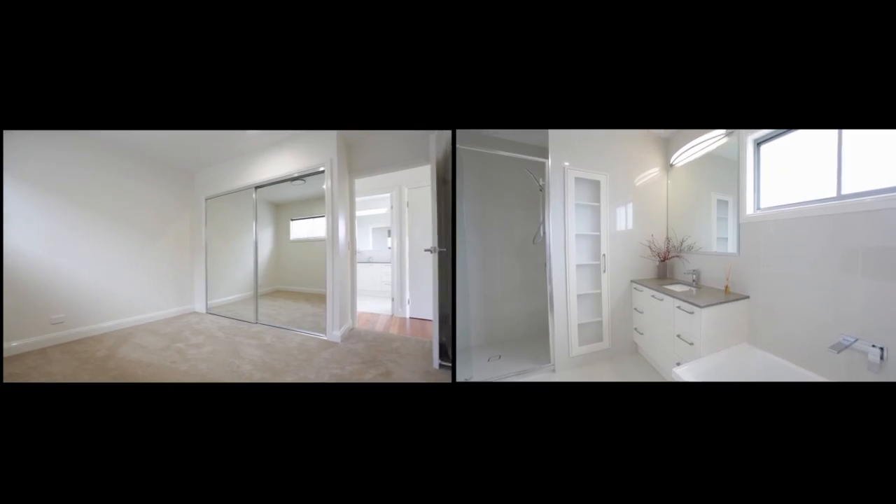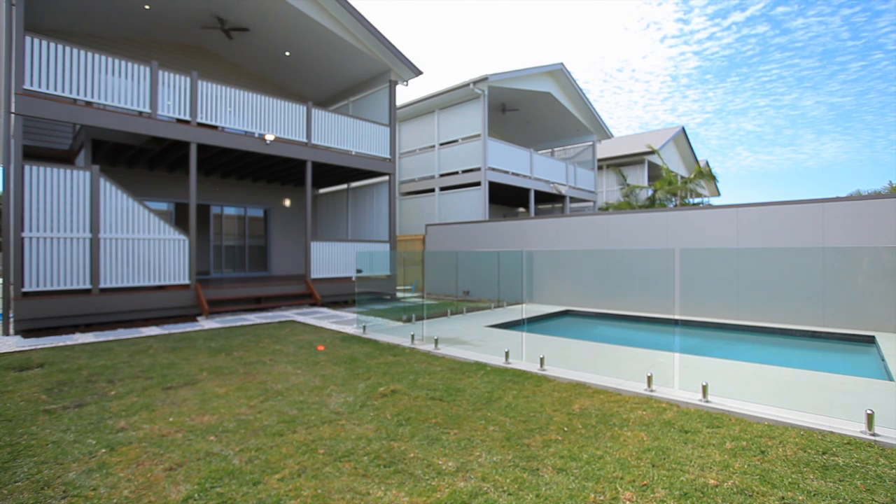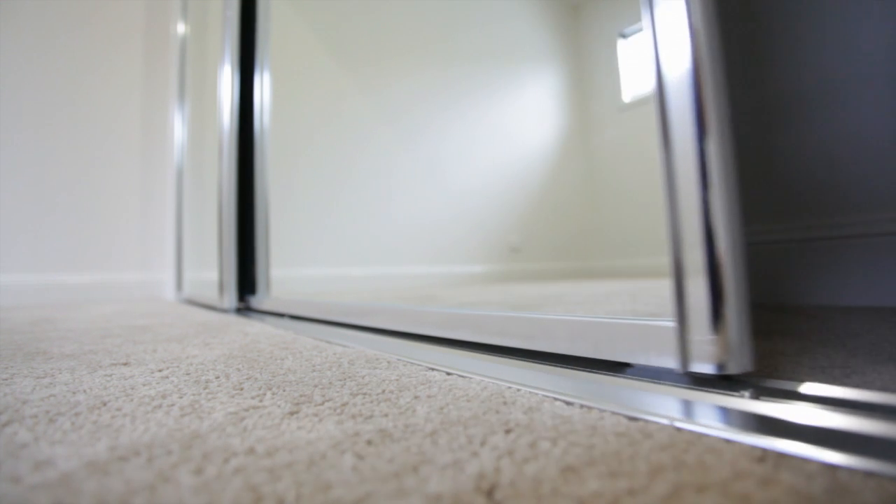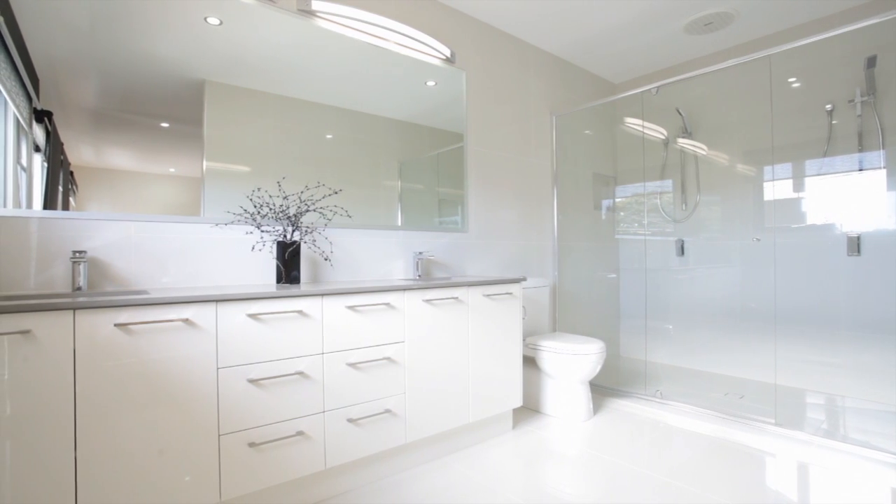High ceilings and wide glass doors, balconies big enough to hold a party on, and bedrooms large enough to house king-size beds with room to spare will impress the most fastidious and critical buyer.